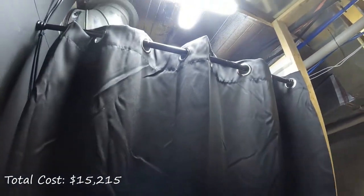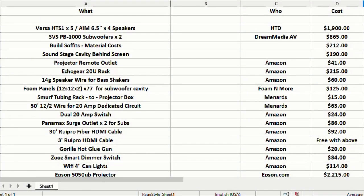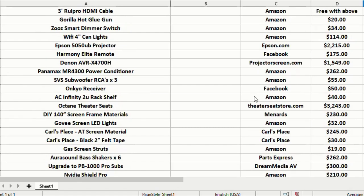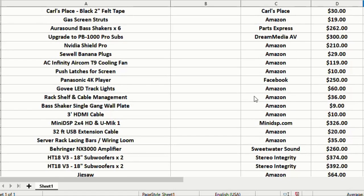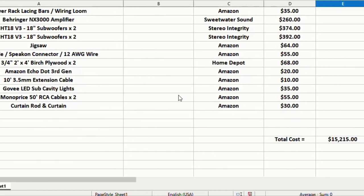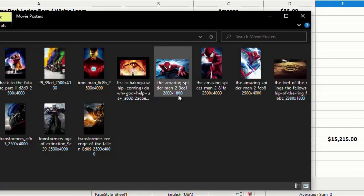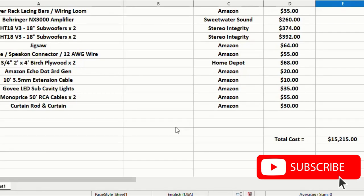That wraps up this video. At this time I have roughly $15,215 invested into my home theater build. Keep in mind this price didn't include drywall or carpeting since we were finishing the entire basement at the same time. I still have a few more projects I'm slowly getting to, and I will be doing videos on those as well, so stay tuned. Please like and subscribe to the channel so you don't miss out on any upcoming videos. Thanks again for watching and we'll see you in the next one.